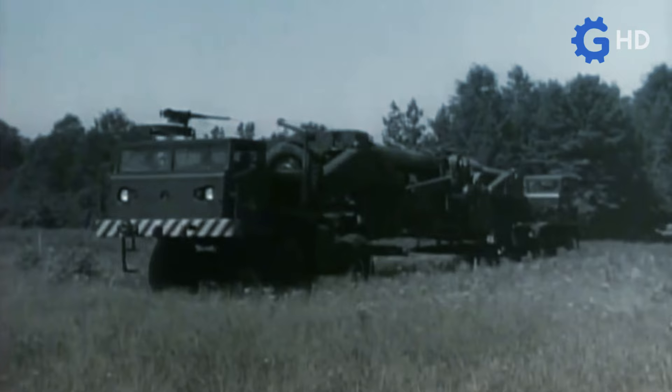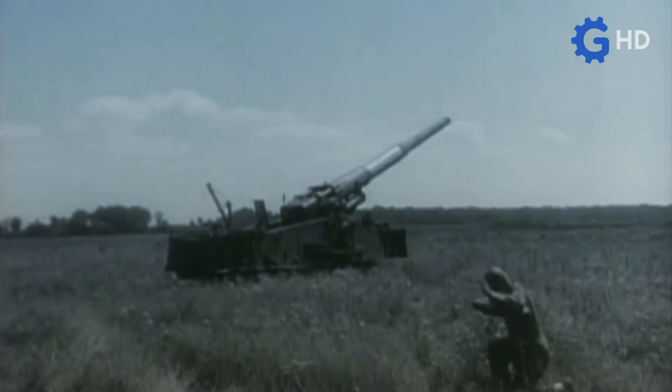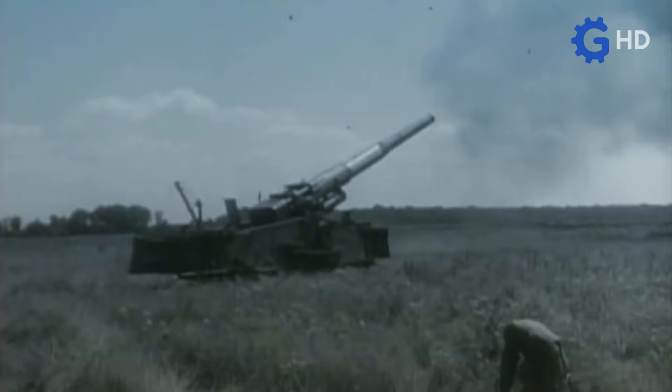That's why today we'll delve into the story of when Kenworth developed a couple of trucks for transporting nuclear weapons.